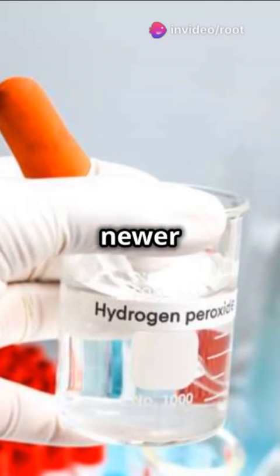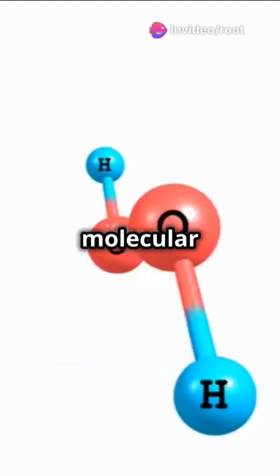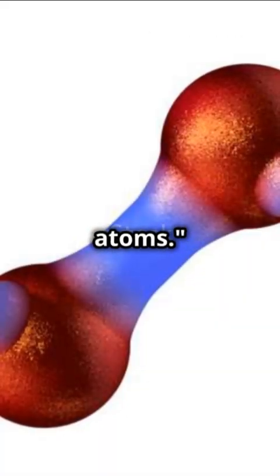On the other hand, newer lab-discovered chemicals like hydrogen peroxide were named directly based on their molecular structure — hydrogen and oxygen atoms.